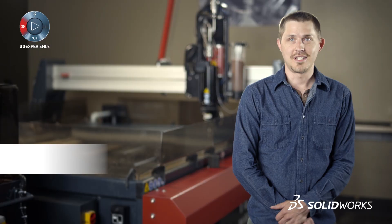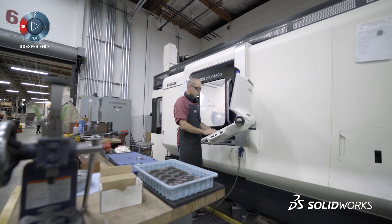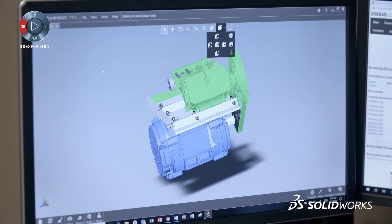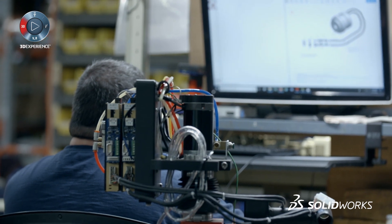SOLIDWORKS is a pretty integral tool to our day-to-day operation. With all of our development of product and tooling, it allows everything to be stored, tracked, and managed automatically. If you need access to data and you're in engineering, manufacturing, marketing, or purchasing, you need to be able to access these models to do your job.